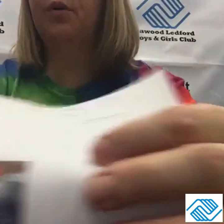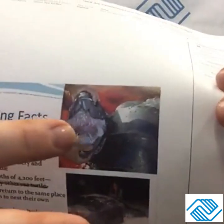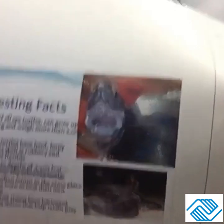A sea turtle can dive to depths of 4,200 feet. Female sea turtles often return to the same place they were born to nest their babies — so they go back to where they were born to nest their baby sea turtles. The mouth and throat have backward-pointing spines that help retain prey. See how their teeth go backward — that's pretty cool.